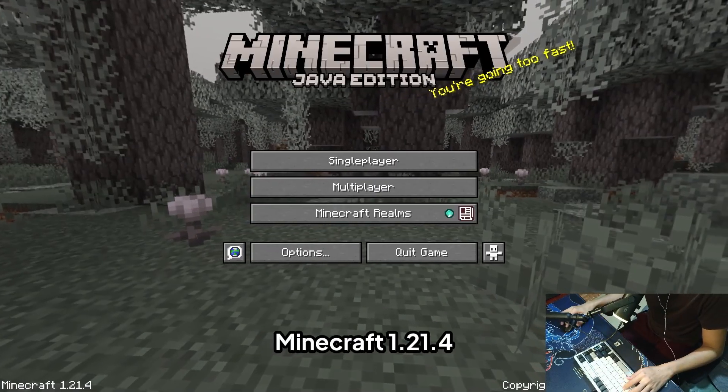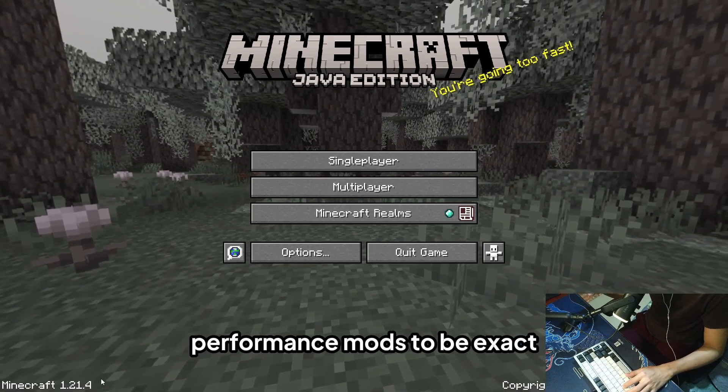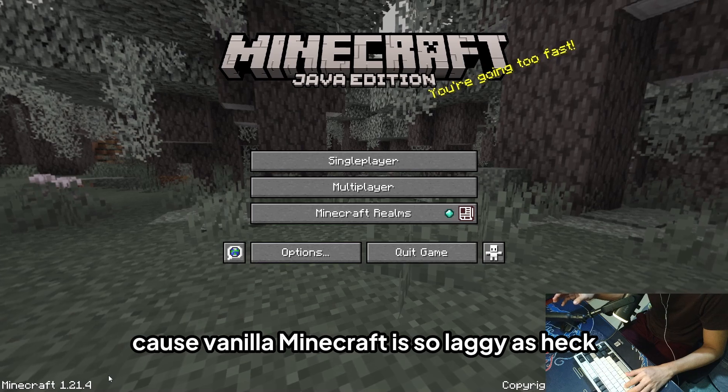Next up is Minecraft 1.21.4 — the latest version, with no performance mods whatsoever. Performance mods normally boost Minecraft's performance in vanilla, because vanilla Minecraft is very laggy.